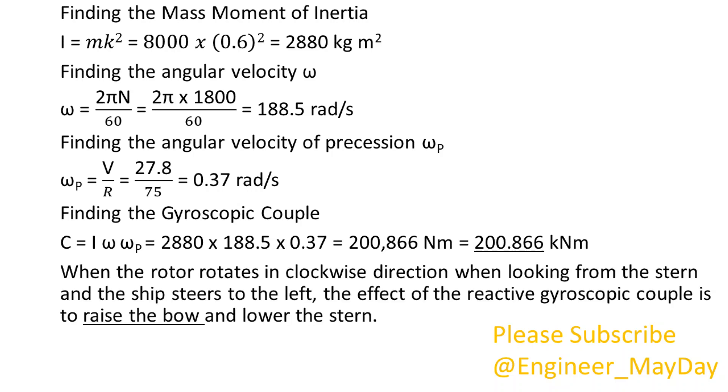When the rotor rotates in clockwise direction when looking from the stern and the ship steers to the left, the effect of the reactive gyroscopic couple is to raise the bow and lower the stern.